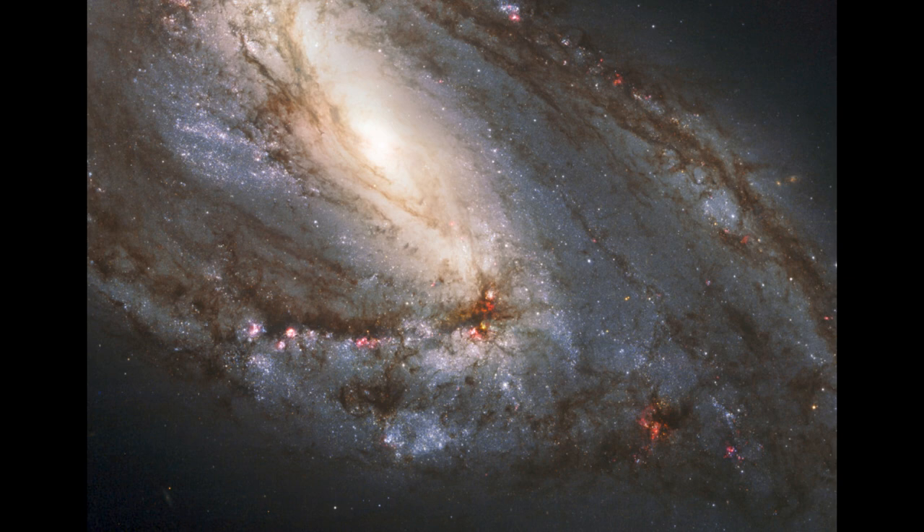So here we get to see that image of M66 — a spiral galaxy, a relatively nearby spiral galaxy, only about 35 million light-years away from us.